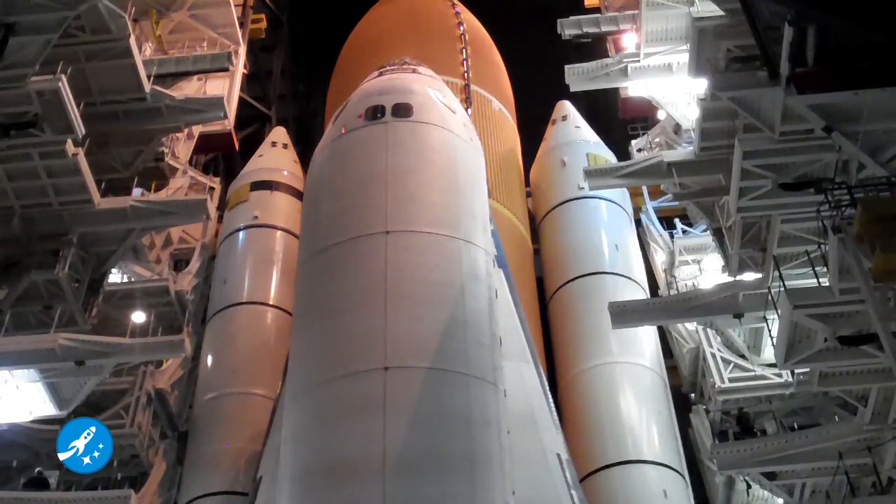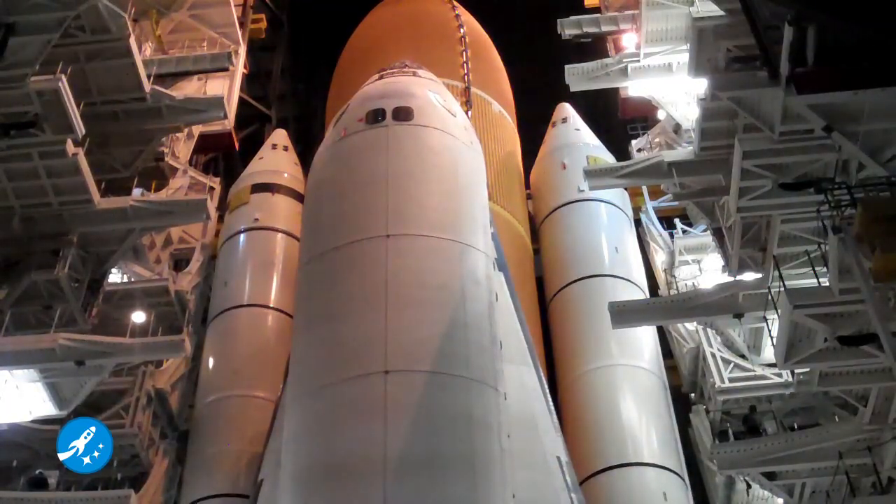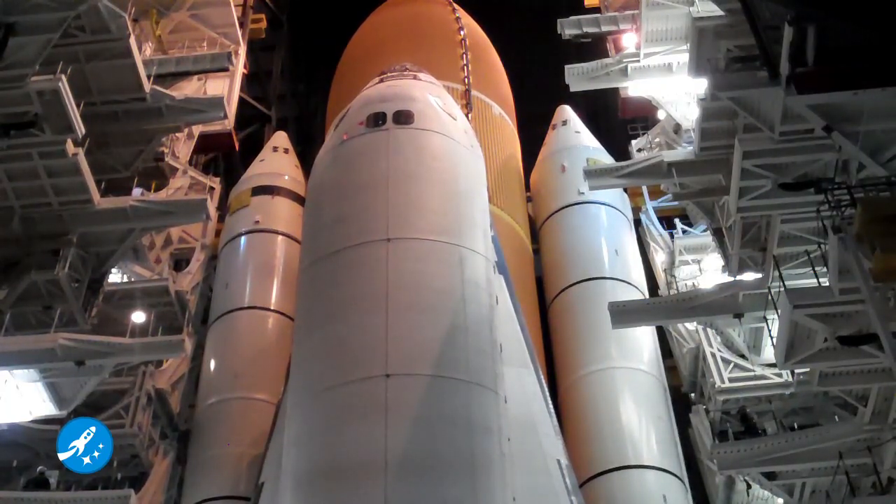The engines for the massive beast that is the crawler transporter have fired up, and these plumes of smoke shot up. So they're getting ready to move Discovery out to the launch pad.